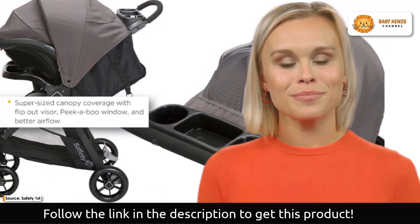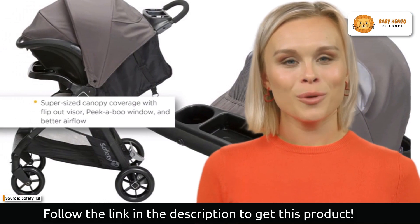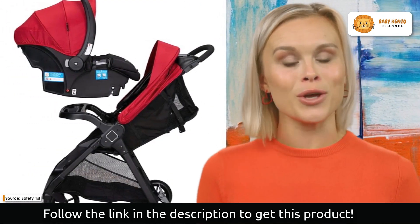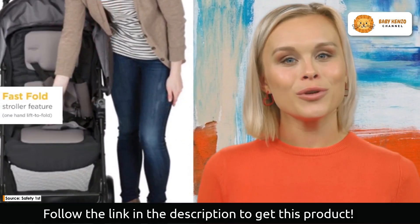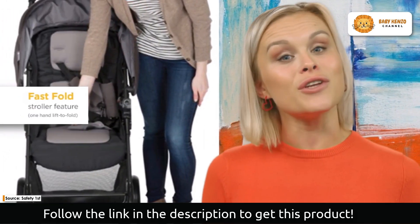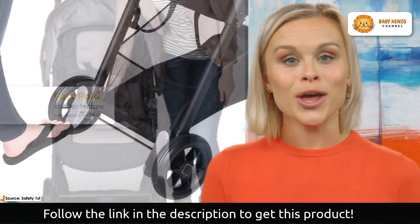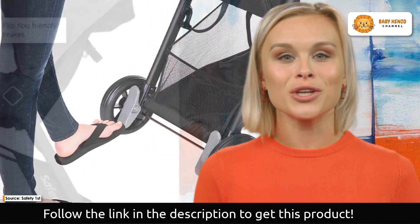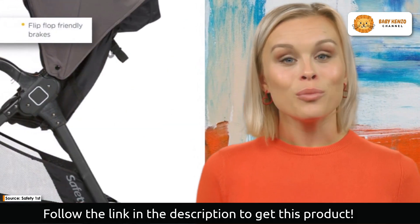Additionally, Quick Click allows you to securely attach the onboard 35LT baby car seat to the stroller with a single click. This revolutionary innovation enables you to utilize the car seat and stroller as a travel system together, getting you improved safety and convenience when traveling.